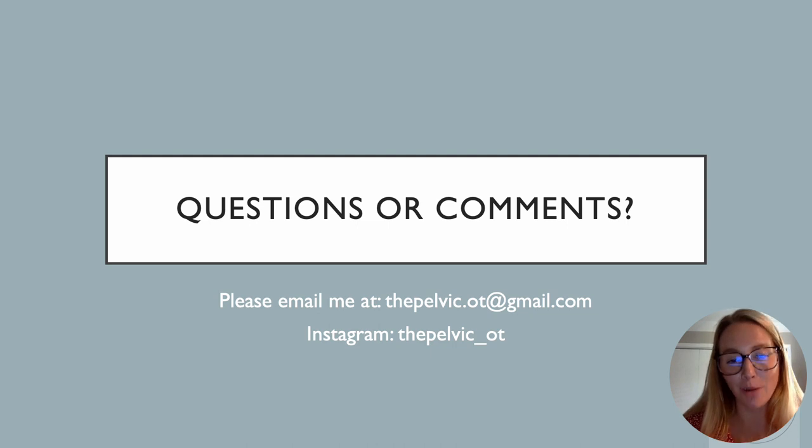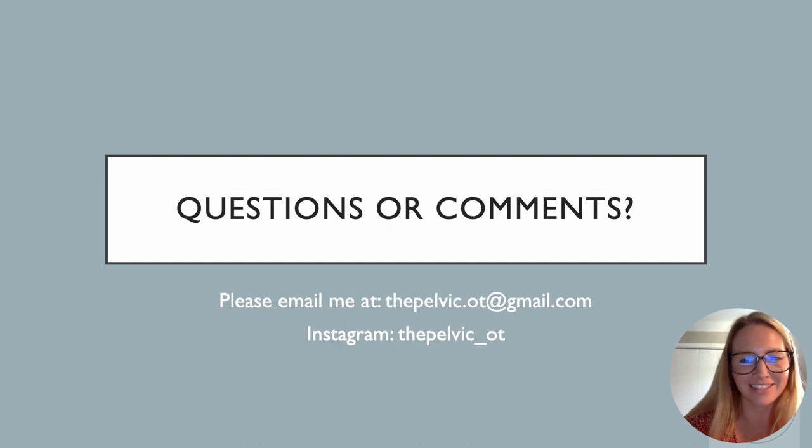Questions or comments — please email me at thepelvichealth.ot@gmail.com or send me a DM on Instagram at thepelvic_OT. I do plan to do one last video at the end of this mini-series that talks through questions people have. Please feel free to reach out — I love to talk to and learn from other clinicians. I'll see you guys next week as we jump into some anatomy. Thanks so much.